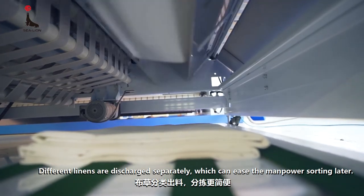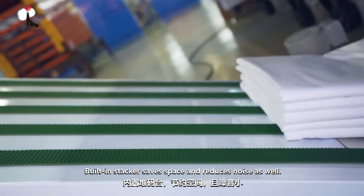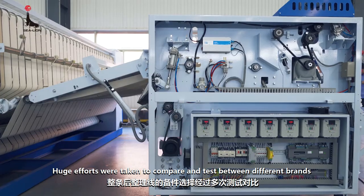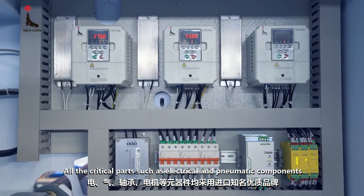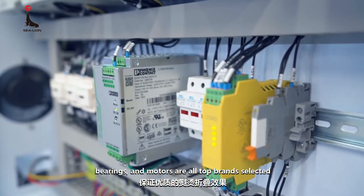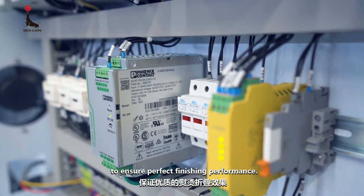Different linens are discharged separately, which can ease the manpower sorting later. The built-in stacker saves space and reduces noise as well. Huge efforts were taken to compare and test between different brands during component selection. All critical parts — such as electrical and pneumatic components, bearings, and motors — are all top brands selected to ensure perfect finishing performance.